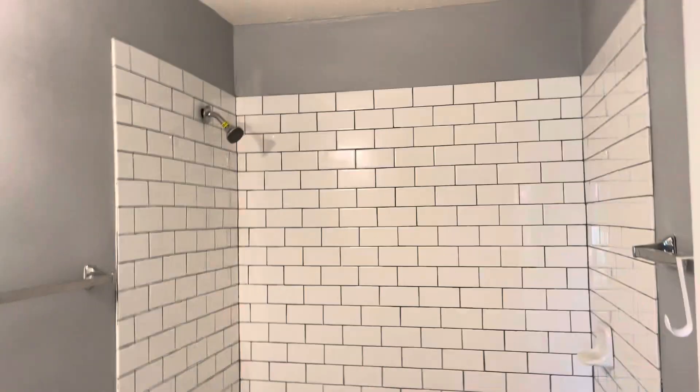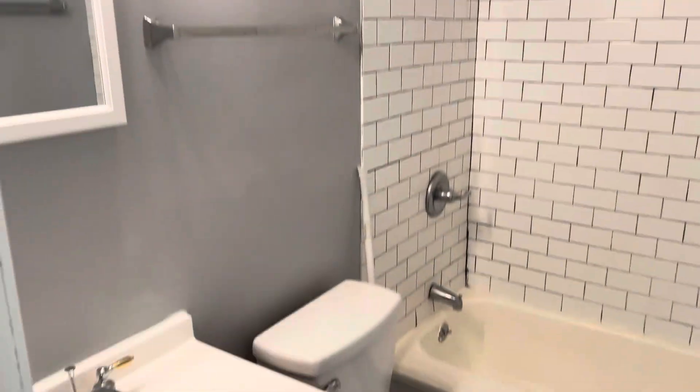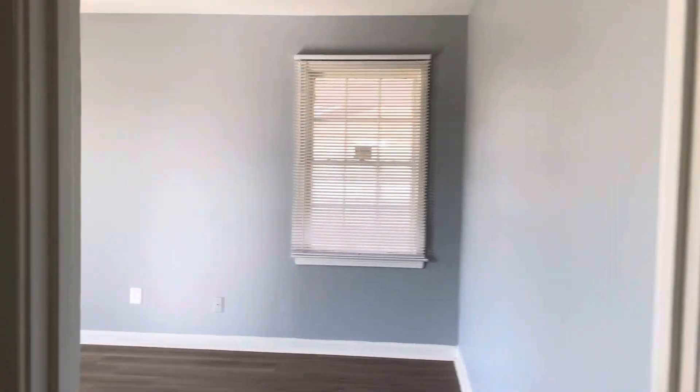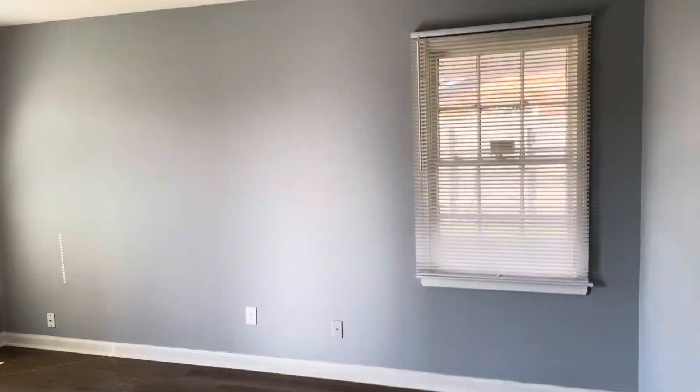Here's your whole bath here. Nice tile backsplash. Central heat and air. One car covered carport.